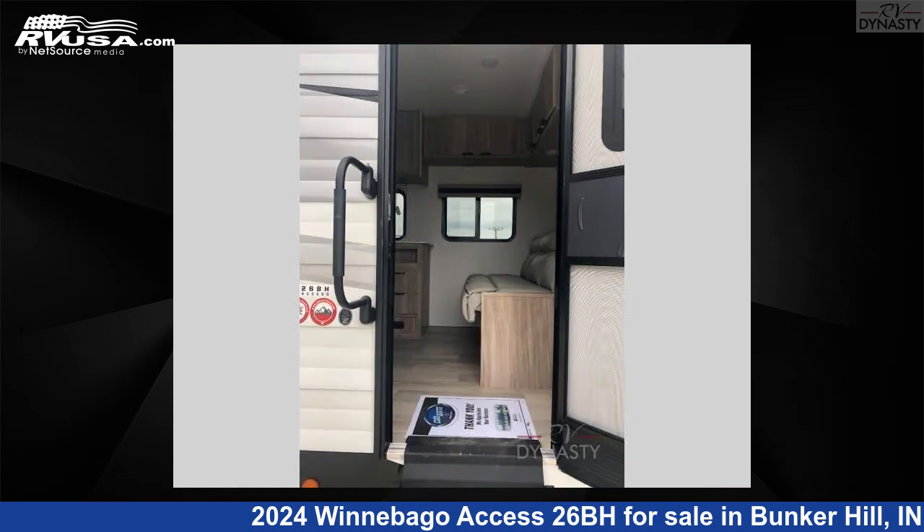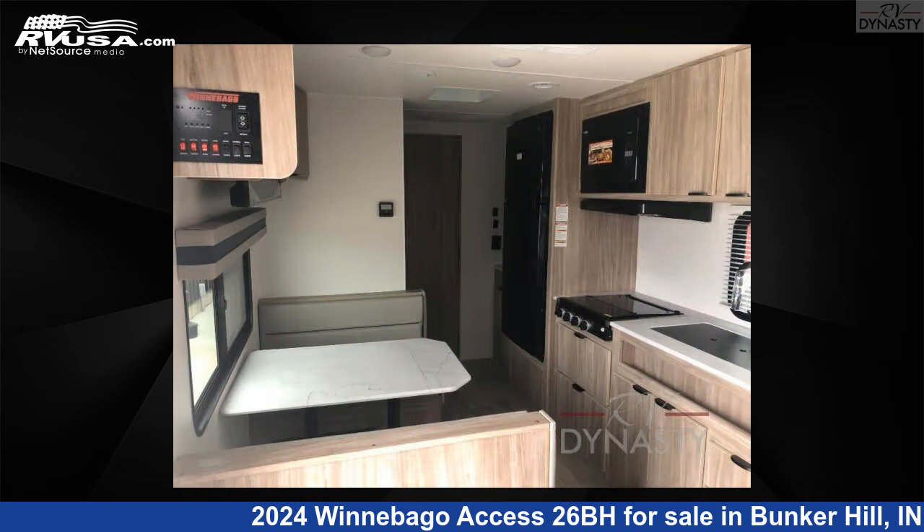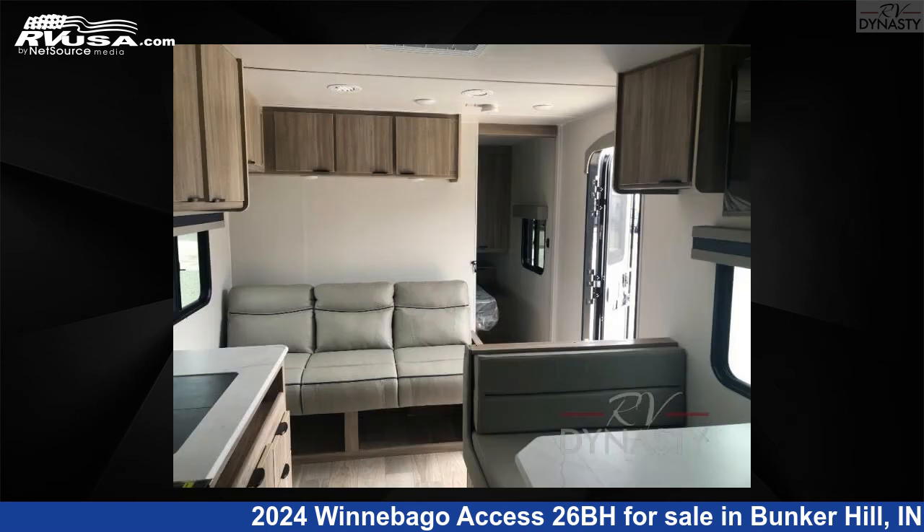This new Winnebago features sleeps 8. The floorplan layout of this travel trailer features bunkhouse, front bedroom, outdoor kitchen.